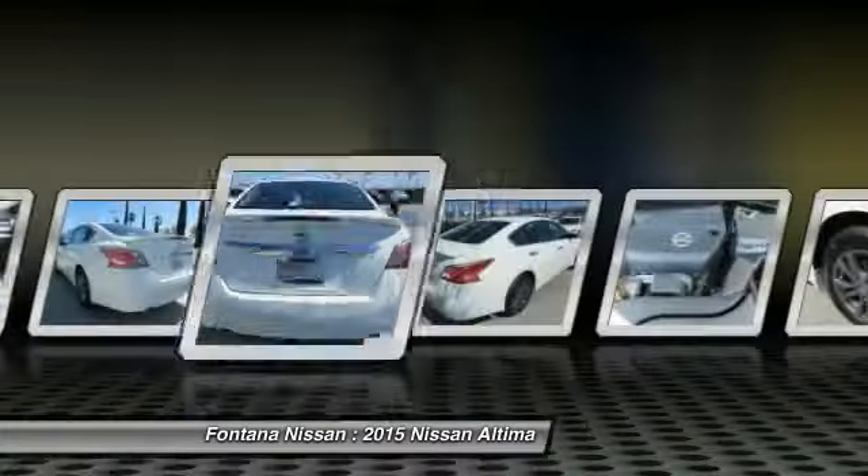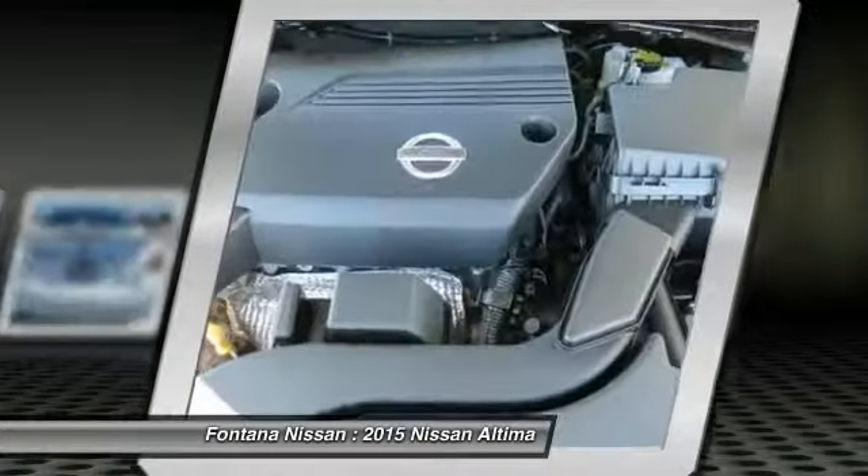Rear defrost, FWD, child safety locks. Come see the car for yourself.